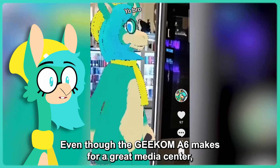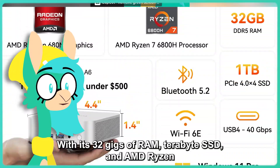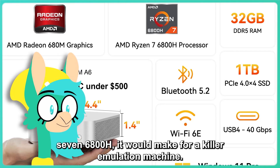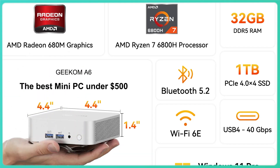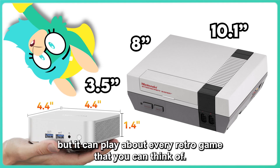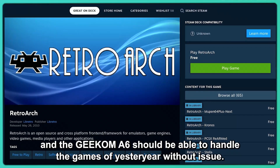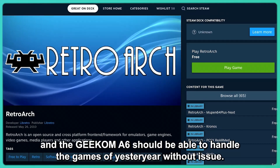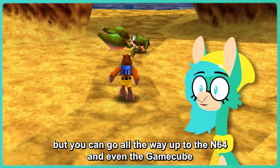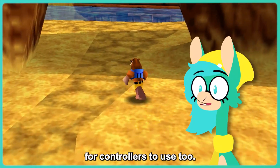Even though the Geekom A6 makes for a great media center, I'm much more of a gamer than a movie buff. With its 32GB of RAM, terabyte SSD, and AMD Ryzen 7 6800H, it would make for a killer emulation machine. This PC is less than one-fourth the size of an NES, but it can play about every retro game that you can think of. Just download RetroArc from Steam or use your favorite emulators, and the Geekom A6 should handle the games of yesteryear without issue. It can handle classic Nintendo games and go all the way up to the N64 and even the GameCube without breaking a sweat. With its Bluetooth and USB support, you have endless options for controllers to use too.